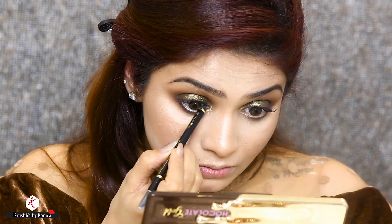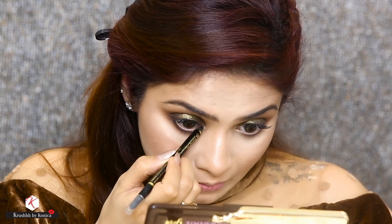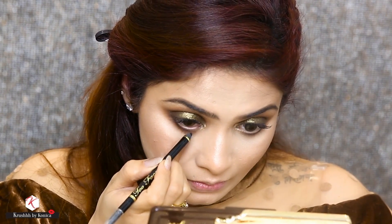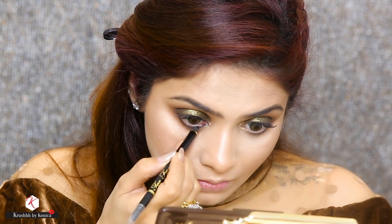I really want to fill my lash line and for that I'm using the Perfect Black from Too Faced. It's a waterproof eyeliner and I'm going to tightline my upper and lower lash line with the same.